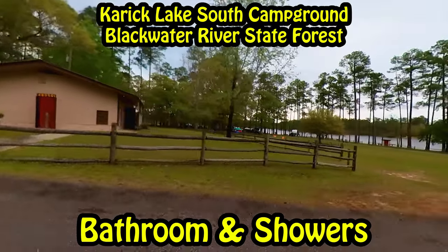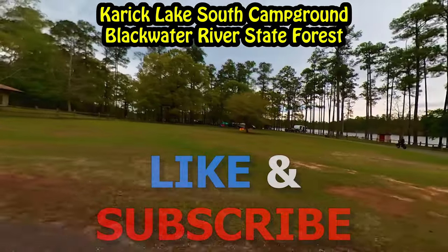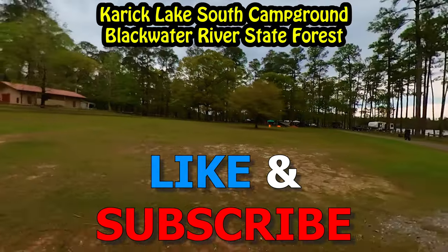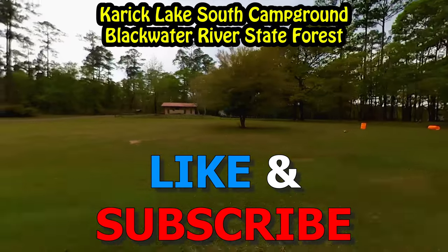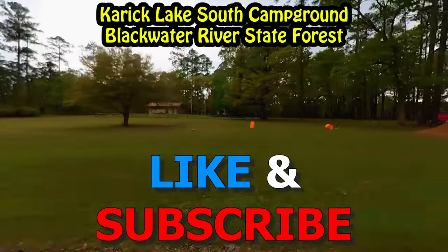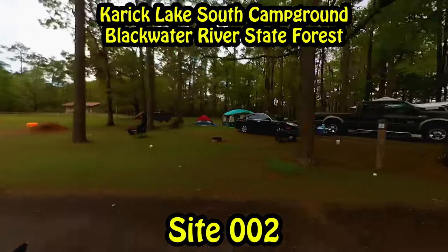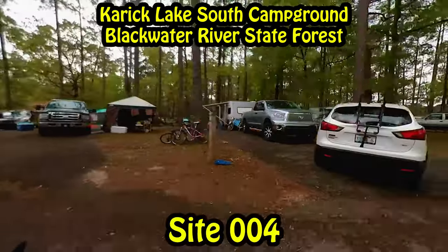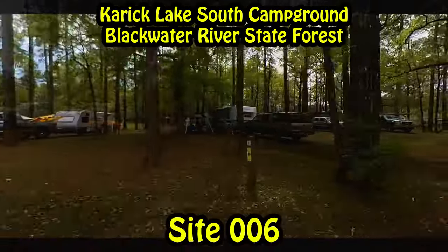Of course they both have a bathroom and shower house. The north campground actually has a pretty nice fishing pier, and of course they're both equipped with a boat ramp. The site will run you under $30 a night — that's taxes and everything — and you can reserve it on Reserve America's app or website. It has pretty good availability because of the location.